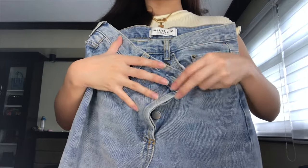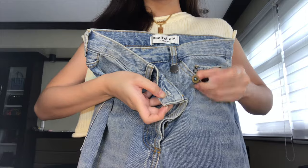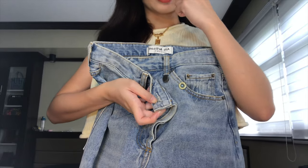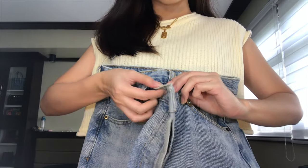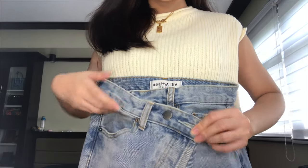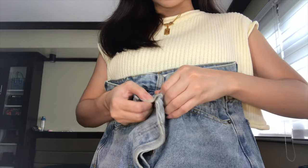Moving on sa mom jeans. Same shop siya sa pinagbilhan ko nung wide-leg pants. Sobrang ganda talaga ng mga pants nung shop na yun. Wala nga akong matinong mom jeans, and I finally have one. Sobrang ganda ng quality neto, and sobrang unique yung style niya. As you can see dito sa harapan, parang syang asymmetrical. Meron siyang button right here — dalawa ito, it's because I adjusted it. Kahit size 24 na yung kunin ko, nag-add lang ako ng isang button. Basically ganun siya ilalagay, and wala siyang zipper — meron siyang mga buttons right here na nagsiserve as a zipper.